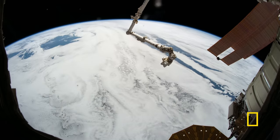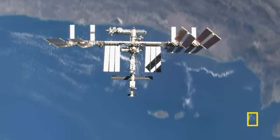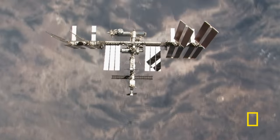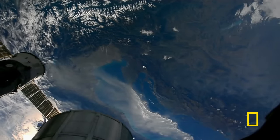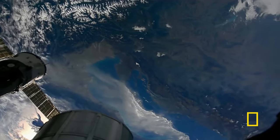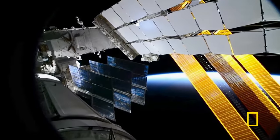Space debris is going by at about five miles a second, so if there's a big piece of debris that has your number on it, it's moving so fast you'd never see it. On March 23, 2012, Mission Control radioed the crew — something was heading straight for the space station. The time of closest approach of this fragment of space debris is 11 minutes from now.